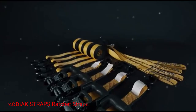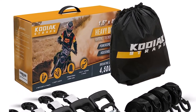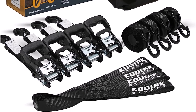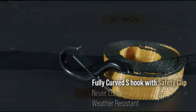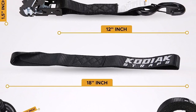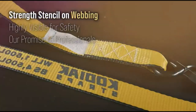Number 5: Kodiak Straps Ratchet Straps. The Kodiak Straps Ratchet Straps with soft loops and strength rating are heavy-duty tie-down straps engineered for superior performance and reliability. These straps are designed to withstand extreme conditions, ensuring the utmost safety and security for your motorcycle during transportation. What we like: High-strength ratchet mechanism ensures maximum tension and secure fastening. Soft-loop attachments protect your motorcycle's handlebars and chassis from scratches. The 1.5-inch wide strap offers superior strength and stability. What we don't like: The higher price point may not be suitable for budget-conscious buyers.